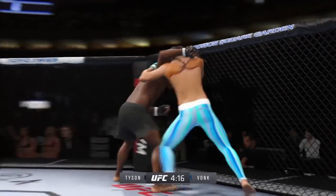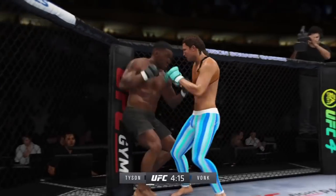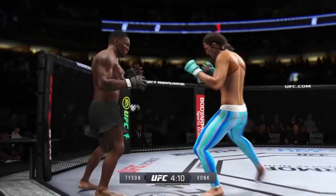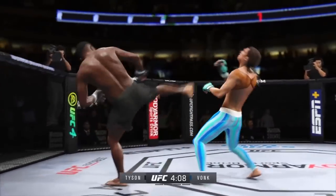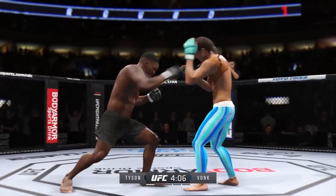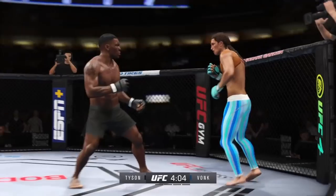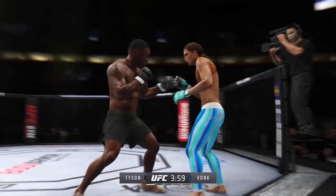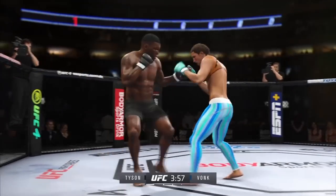It doesn't feel good to get kicked like that. Look at him working, trying to shut the liver. Big shots exchanged in the pocket there. So one minute into this fight, and as many people expected, the action is absolutely crazy — back and forth. This is a full-on brawl.